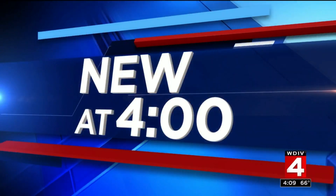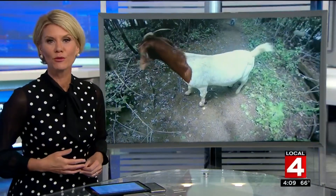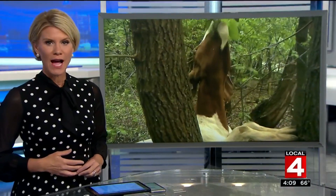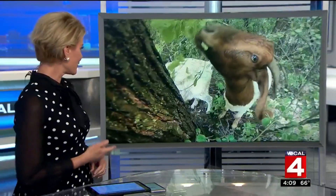Ten goats, three weeks. Those are the basic details of Ann Arbor's new plan to remove unwanted brush from Gallup Park's two islands using an old-fashioned, eco-friendly method, as you can see in this video.